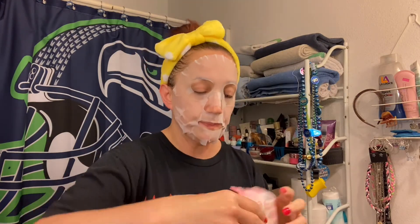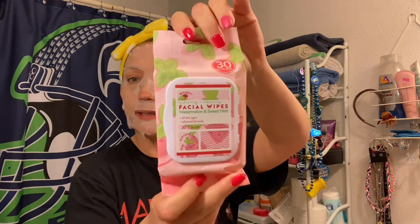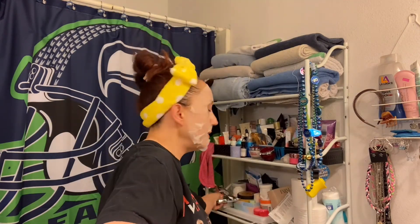Next thing we've got is facial wipes — watermelon and sweet mint, hydrating and cleansing, all skin types, advanced formula. There's 30 count in here and this is Bolero. Super cute — I'm excited to have those. You can never have enough face wipes.